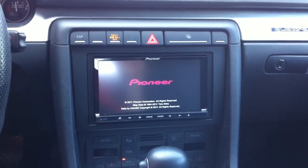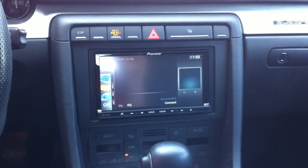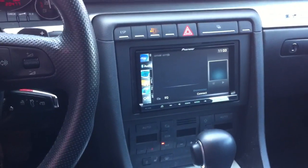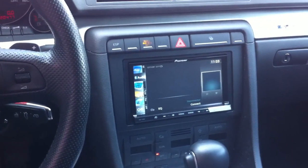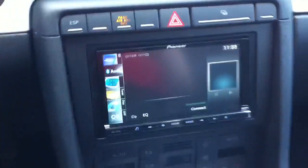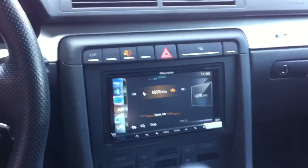Hey guys, this is Joe over at Allen Eds Autosound in Marina del Rey. Just got done putting a Pioneer Avic Z130 into a 2008 Audi Avant S4. I have the vehicle specific dash kits, so it looks nice and flush. We actually replaced the stock navigation that the customer didn't like.